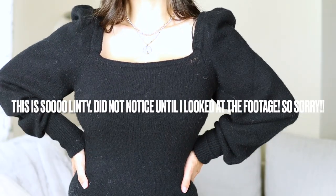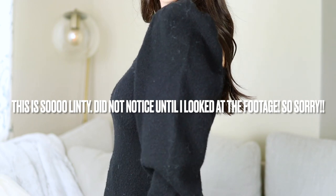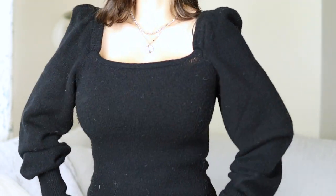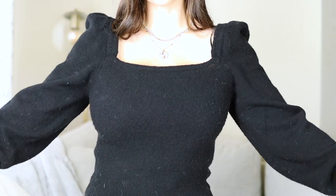This next one is also a square neckline from H&M. The previous one had more of a curve; this one is a true sharp square neckline. I think it's so flattering, especially the sleeves — they're pretty puffy. Puffy sleeves distract the eye and give the illusion of your chest looking smaller, which is something I've personally noticed when trying these on.